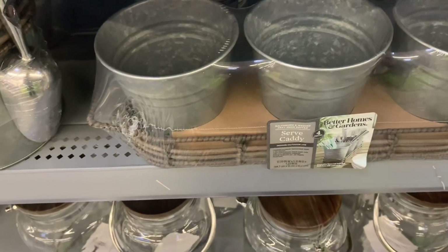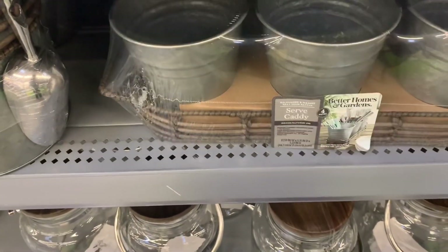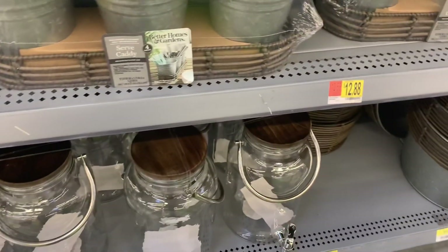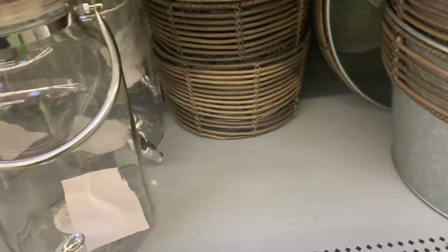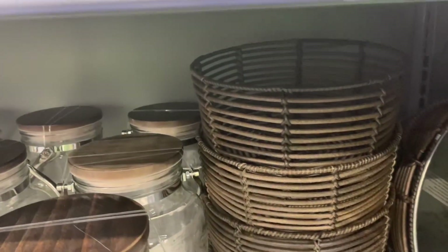Here's a serve caddy — you can put your forks, spoons, ketchup, mustard, ranch dressing bottles, or anything in it. These galvanized ones are really nice at $12.88. Then a paper plate holder for $6.94.